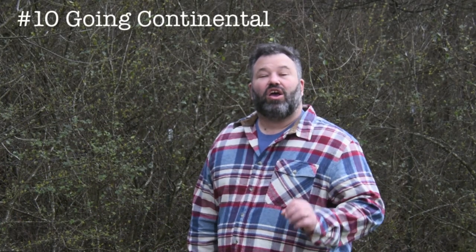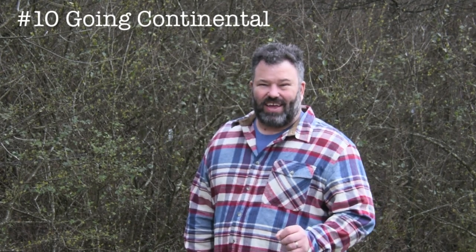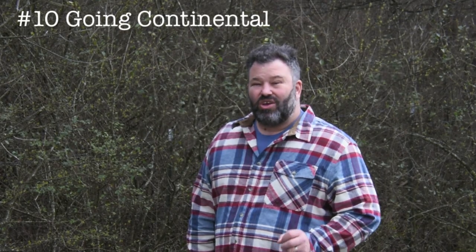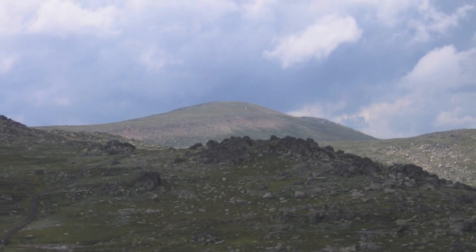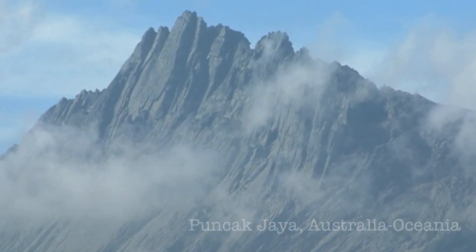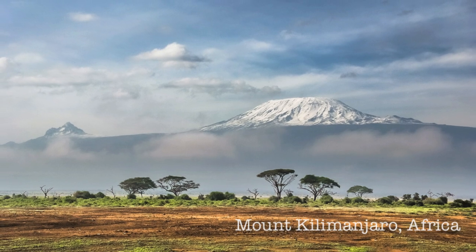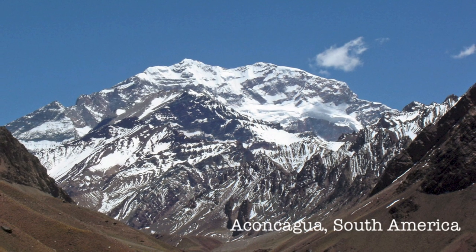Number ten: going continental. If you're feeling really ambitious, got the technical skills and the deep pockets to match, then it might be time to go after one of the crown jewels of mountaineering — reaching the top of the seven summits. As one of the premier mountaineering accomplishments, this one will provide a significant challenge no matter what version of the seven summits you decide to attempt. Of course, if you are really ambitious, you can always make one master list and climb them all just to be on the safe side. The bonus of this challenge is it is the only one that will take you to Antarctica.